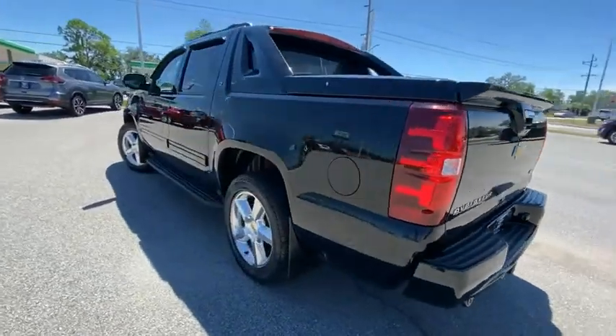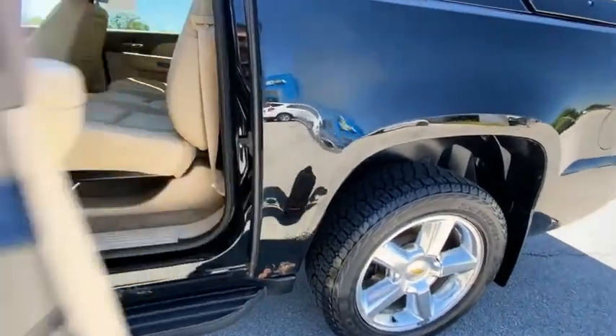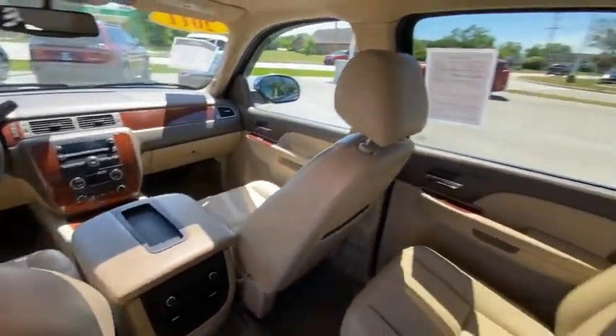Electronic stability control, brake assist, traction control, rear step bumper, remote keyless entry, fog lights, front-wheel independent suspension, roof rack, speed control, four-wheel disc brakes.